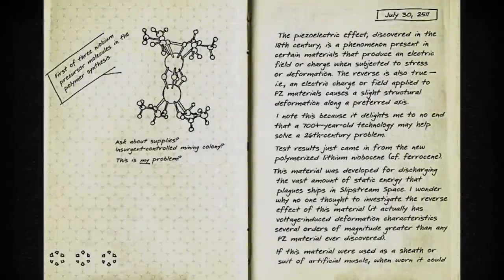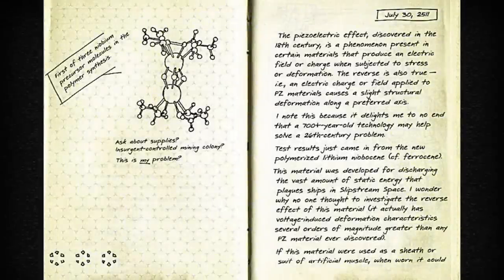The piezoelectric effect, discovered in the 18th century, is a phenomenon present in certain materials that produce an electric field or charge when subjected to stress or deformation. The reverse is also true: an electric charge or field applied to piezoelectric materials causes a slight structural deformation along a preferred axis. It delights me to no end that a 700-plus-year-old technology may help solve a 26th-century problem.